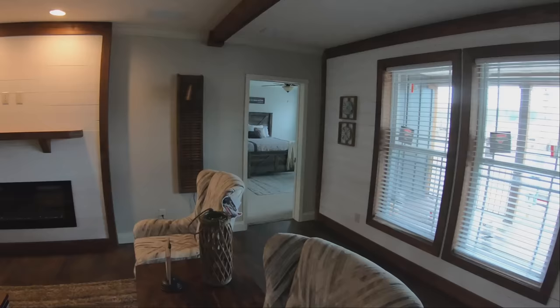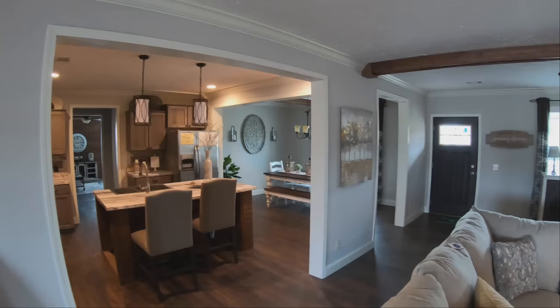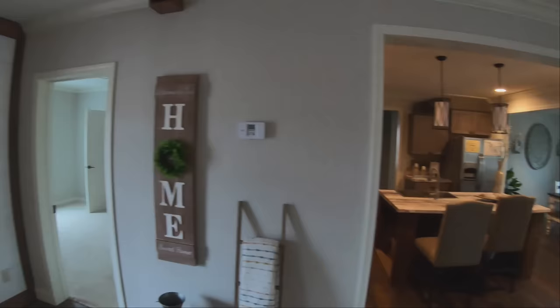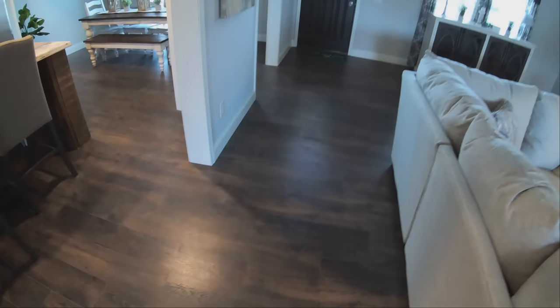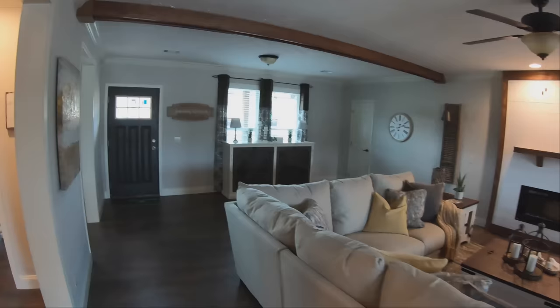We'll walk out to the porch in just a second. The master bedroom is over there — we're going to save that for last. If you look down at the floor, it has a beautiful vinyl or laminate finish that blends quite well with the light colors of the home. They've done a fantastic job staging this home. The light-colored couches go really well with the floor and the shiplap look, continuing that country style feel you get from the exterior.